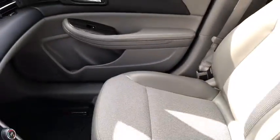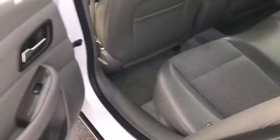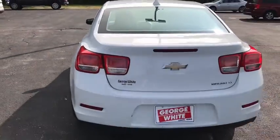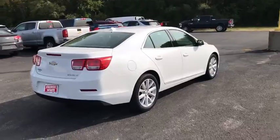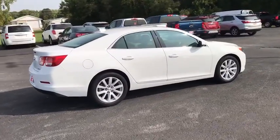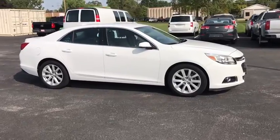Searching for a dependable vehicle that looks great, too? You found it, so stop in today. We'll see you next time.